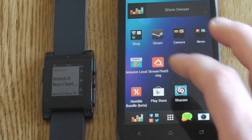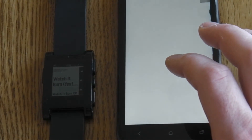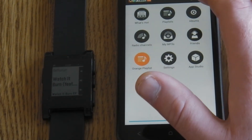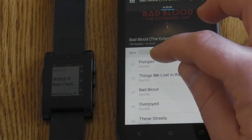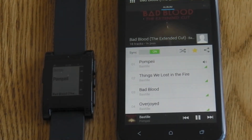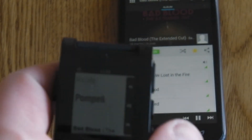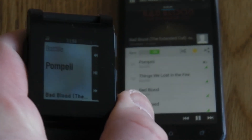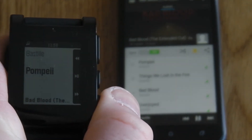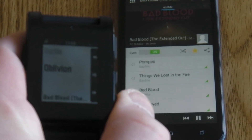It seems to have had an update. Because if you now go into Deezer and just hit play, it now comes up on the screen with the track that's playing, the album and the artist. And you can skip tracks and it updates on the Pebble watch no problem.